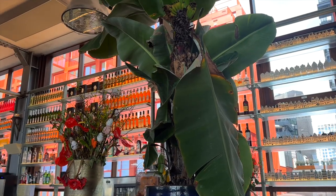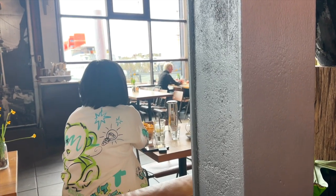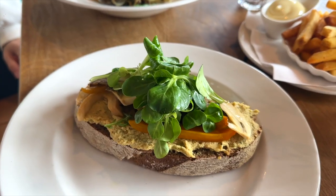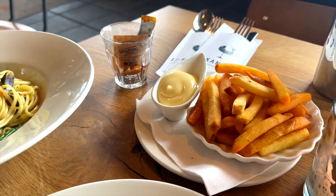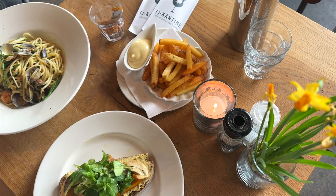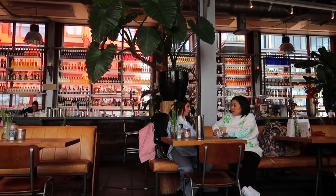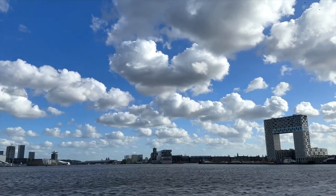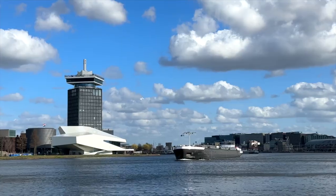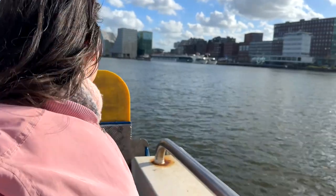My favorite part about the Eye Cantina is the decor and the massive window, so even when it's raining outside, this is a cozy place to sit. Their food is delicious and the prices are really good. It is great to sit here, catch up with a friend and enjoy a cup of coffee while also being close to Amsterdam city center.